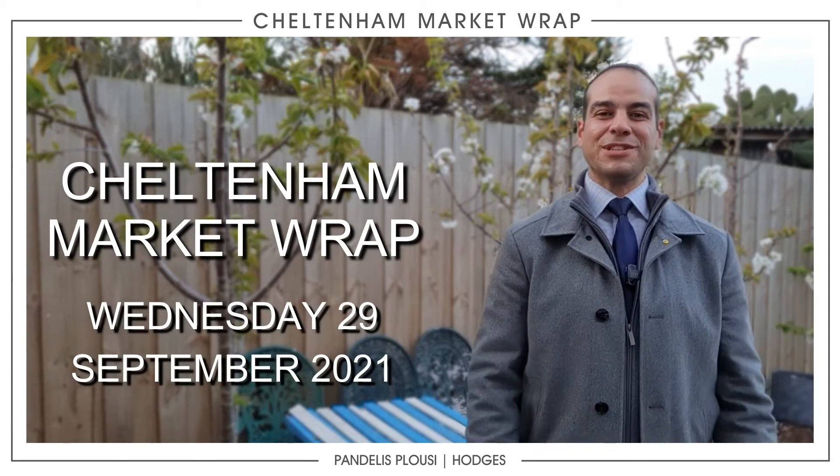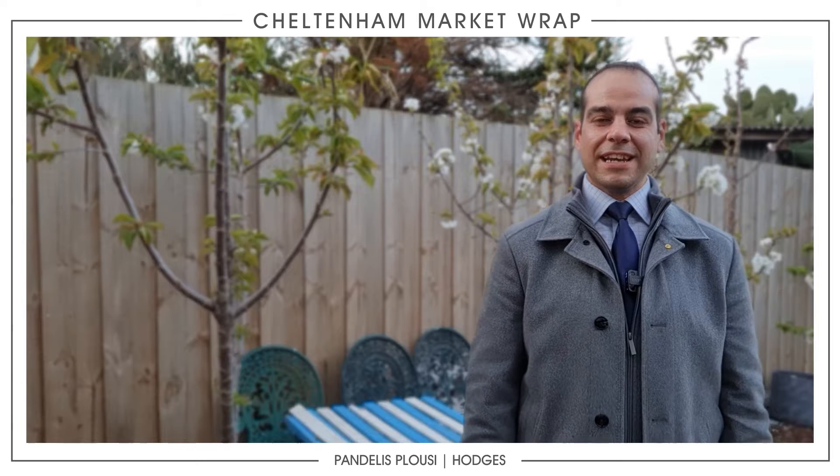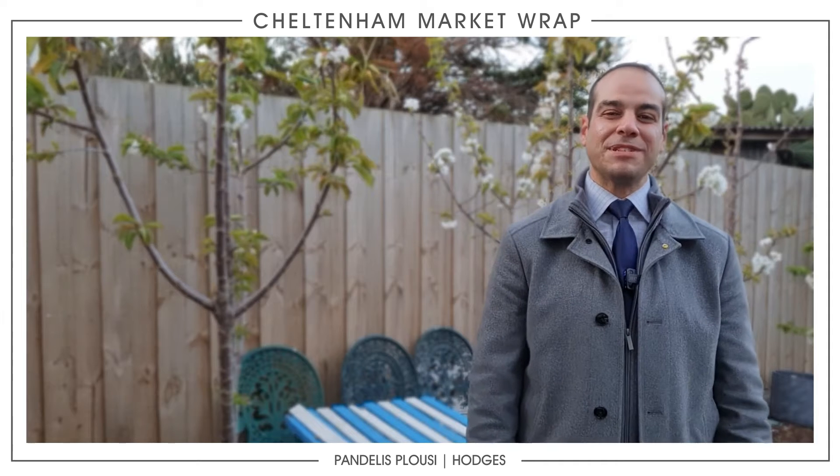Hey guys, Pandellus here from Hodges Real Estate. Hope you're having a fantastic week. We are seeing some sun this week, so very excited to have some good weather — but I think that'll change, as happens in Melbourne.